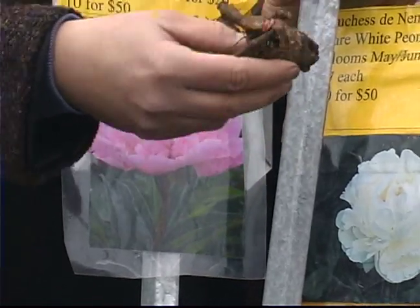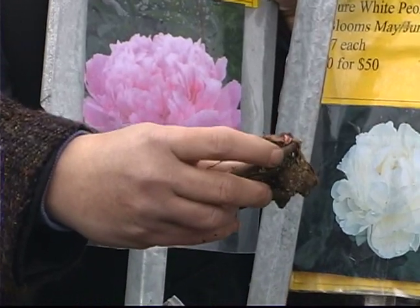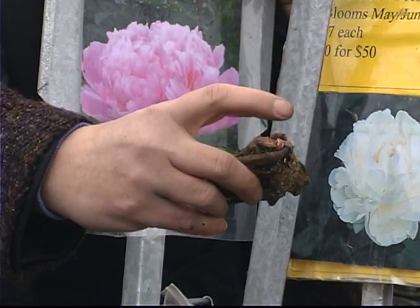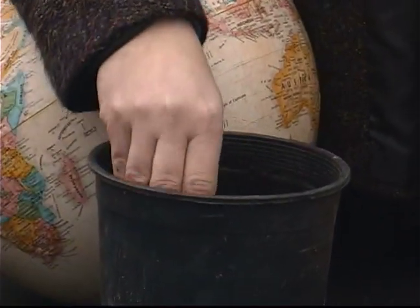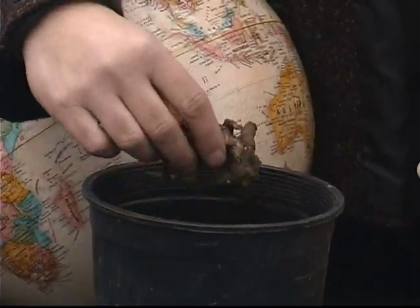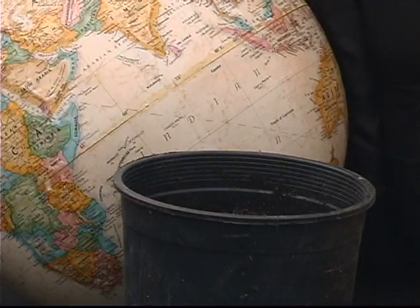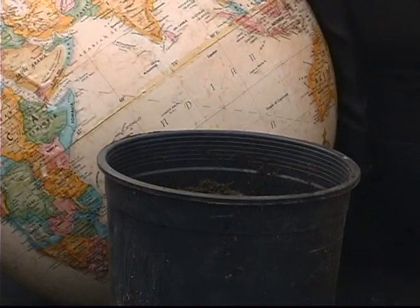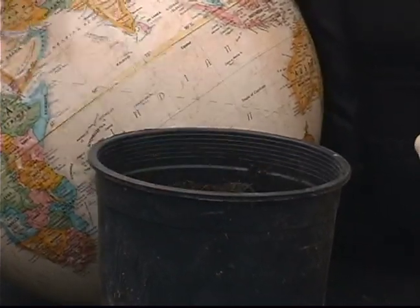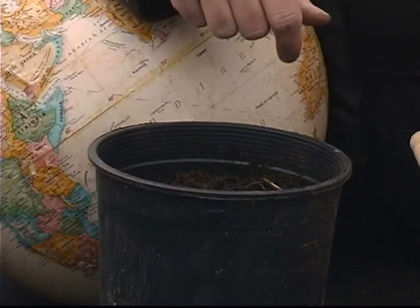When I plant them, anything that's a root, you kind of just go sideways with the eyes towards the top. Only on peonies, they really don't want to be too deep, so when I plant them, I actually only plant them about one to two inches below the surface for the eyes. And they don't want to be disturbed, so the best thing to do is just plant them and kind of forget them, whether it's in a pot or in the ground.